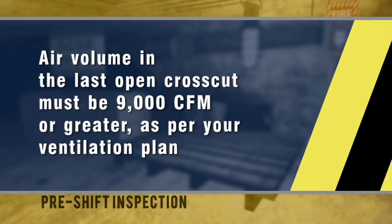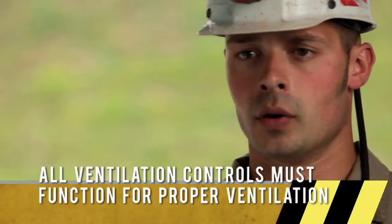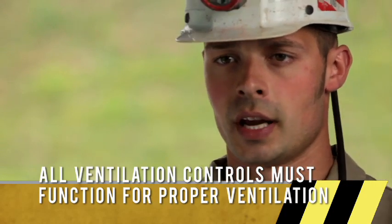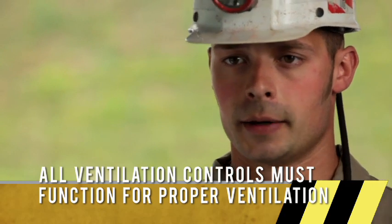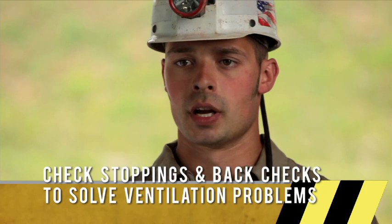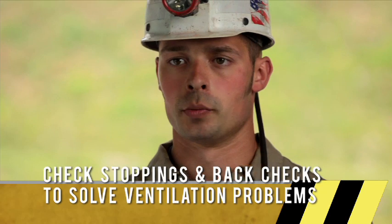By federal and state regulations, the air required in the last open cross cut is 9,000 CFM. If while taking my air reading I find that I don't have enough air, I'm going to start checking all the curtains in the section and find where the air is short-circuiting so I can get my air back. If you don't have enough air in your last open cross cut, you'd want to check all your stoppings and back checks to find where the problem is and correct it.